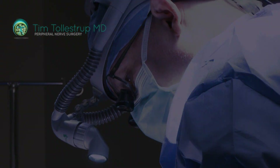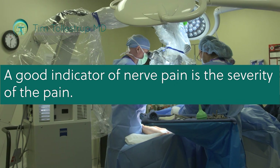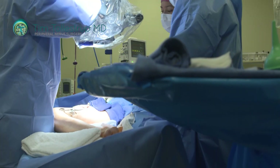Another good indicator is the severity of the pain. Pain from a damaged nerve is usually off the charts bad in a lot of cases. The patient can be sitting there looking pretty normal but experiencing excruciating pain — so all these things give you a clue that you're probably dealing with a nerve issue.